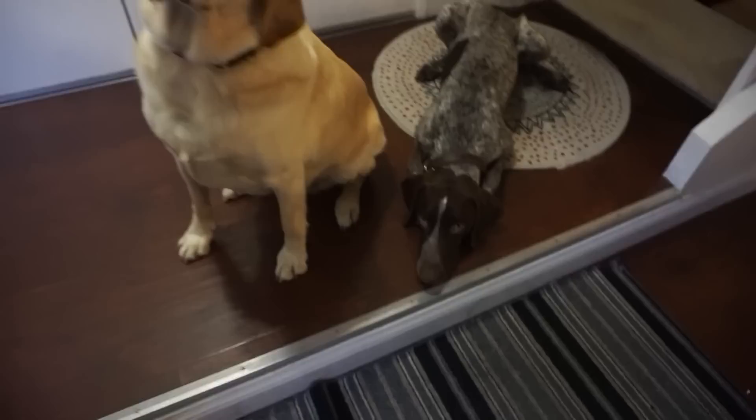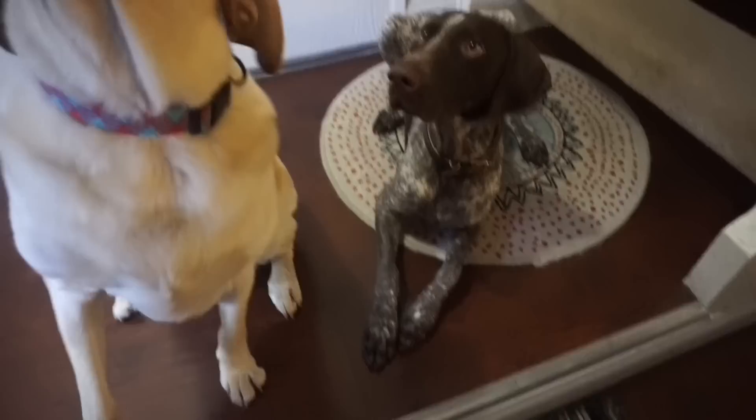Oh, Wally's doing a head down too. Good boy, Wally. Pop. Good. Alright, good boy.